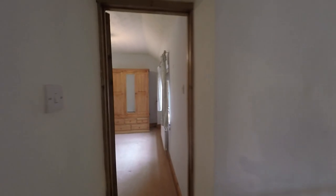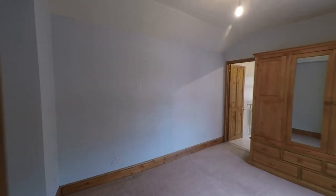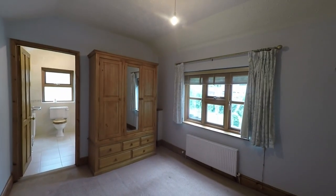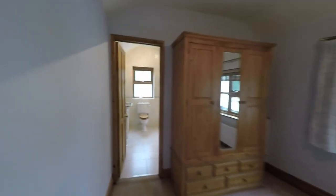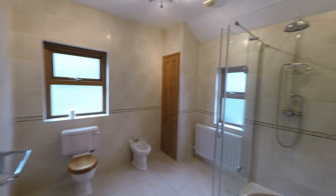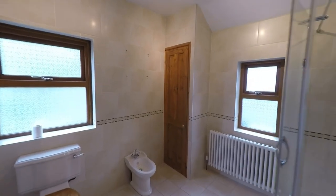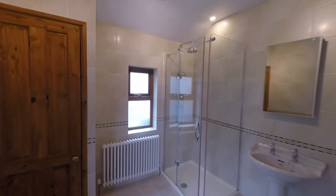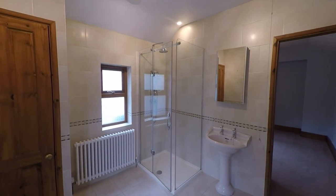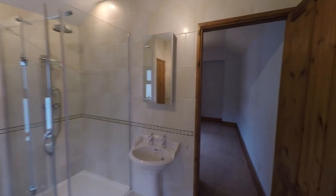The remaining bedroom is another very comfortable double with plenty of space. To the far end of this room it has its own private ensuite. Stepping inside, we can see a very generous ensuite comprising the WC, the wash hand basin, a bidet, and a double walk-in shower cubicle to the far end of the room with twin shower attachments.